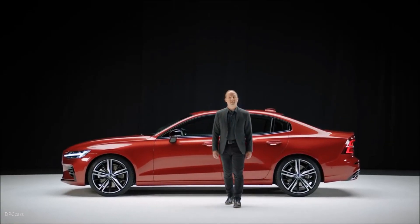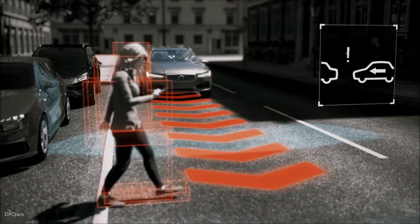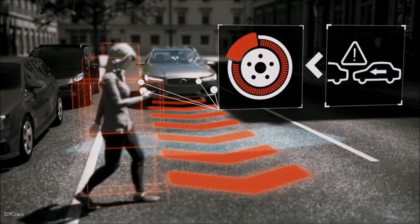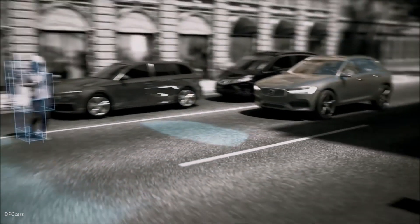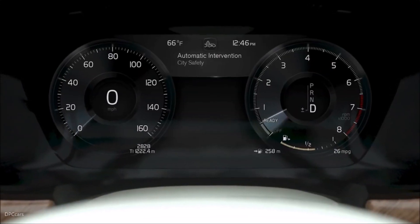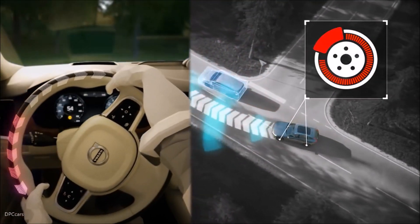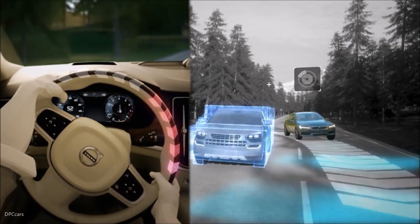The new S60 is equipped with the latest safety technology. Our city safety systems detect cars, pedestrians, cyclists and large animals both day and night. It can help avoid a crash by autobrake and by steering support for evasive maneuvers.